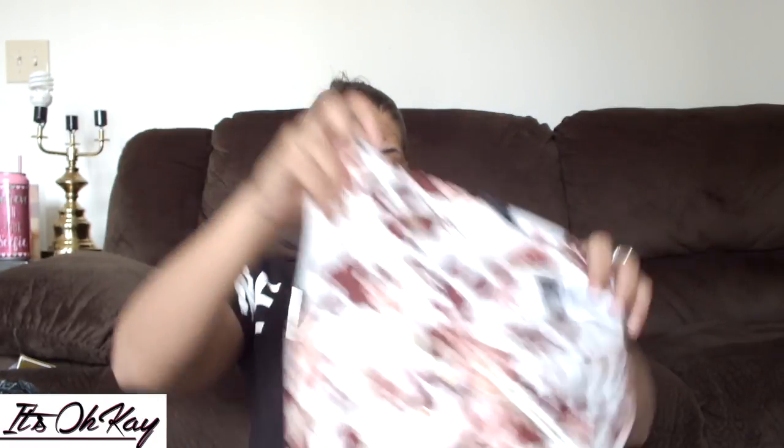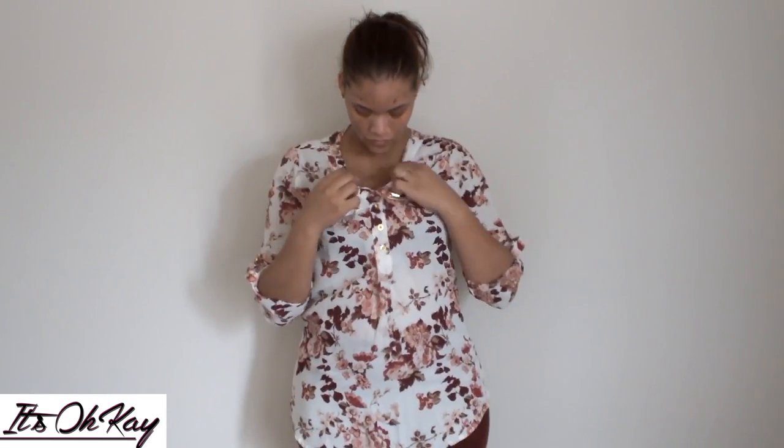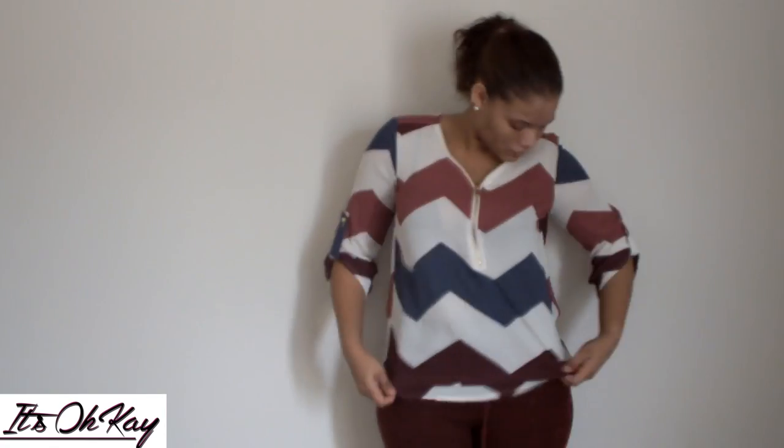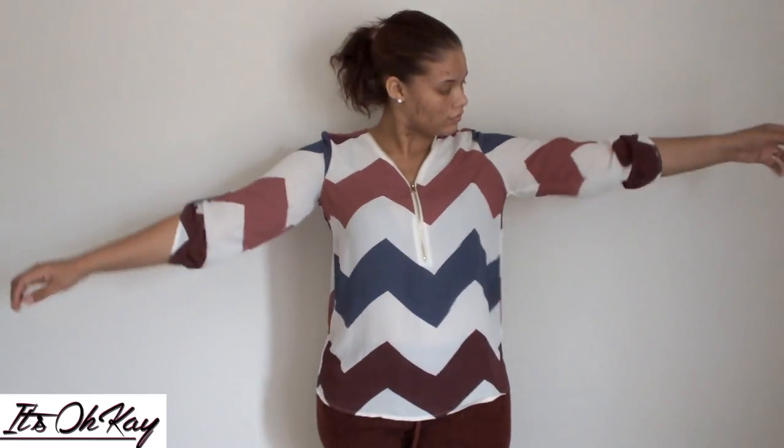This one was $16.99 and it was buy one get one for a dollar. I love shirts like this for church — you can dress it up or down, pair it with a pencil skirt, jeans and boots, whatever. The other one I got for a dollar was this one — my husband actually picked it out. Same style, just a different design on it.